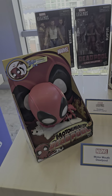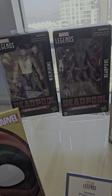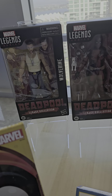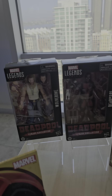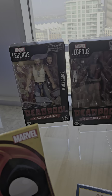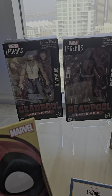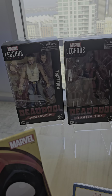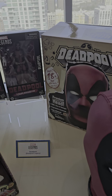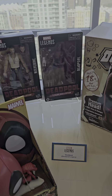Deadpool merch! You've got these — there have been leaks of figures from the movie in their respective costumes. There's supposed to be two versions of Wolverine: one in the yellow costume and I don't know what the other is supposed to be. The yellow costume revealed has the sleeve, so maybe the second version is sleeveless. We will see, and of course you've got heads and accessories.